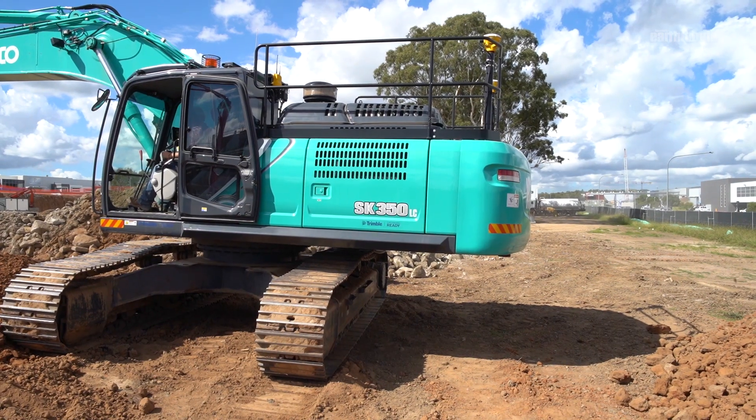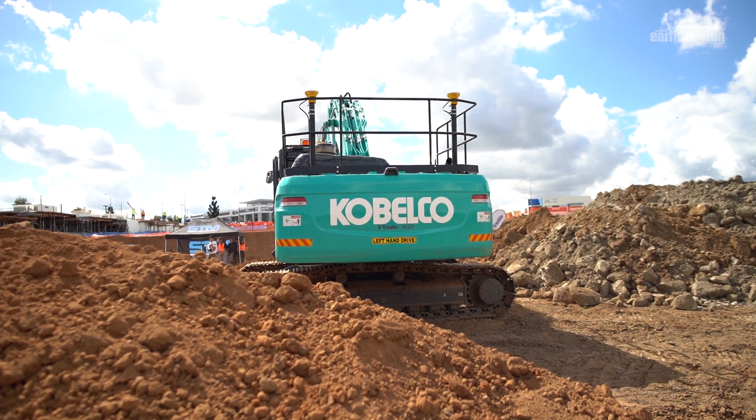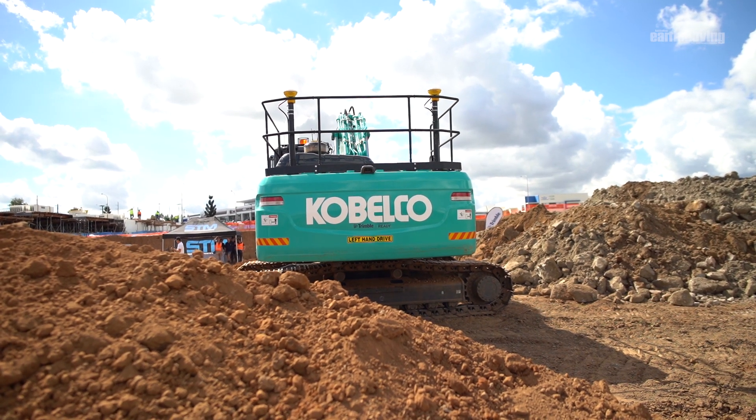G'day, Mark Johnson from Sydney Trucker Machinery. Today we're here to have a bit of a chat about the Kobelco SK350 that we're demonstrating. It's a tier 4 final machine and it has the complete Trimble 3D earthwork system with semi-autonomous hooked up to it.